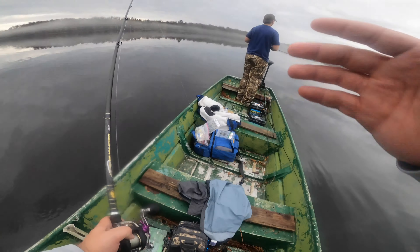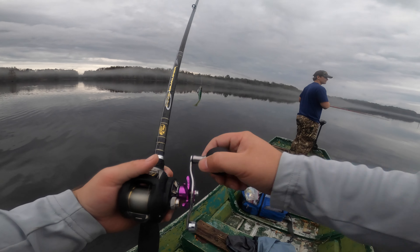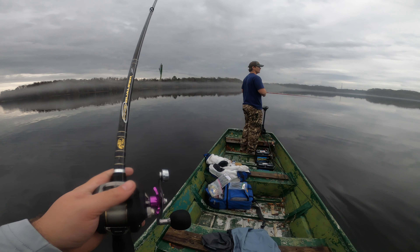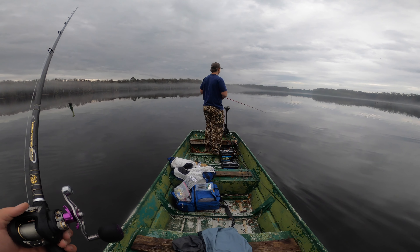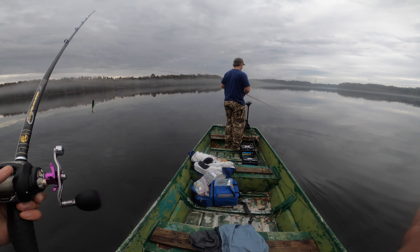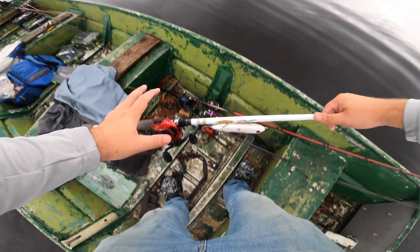All right guys — oh, you just caught one on a spinnerbait! Y'all missed it, the fish was like that big so it doesn't even matter. He saw a bush and came to the surface. He hit one of the bush lures.